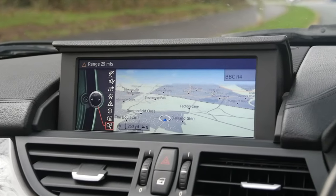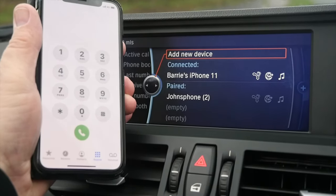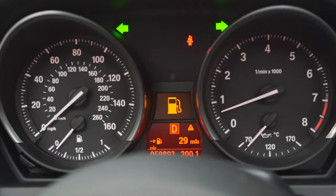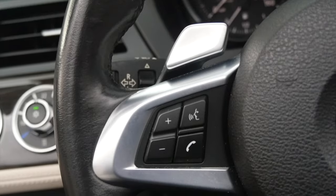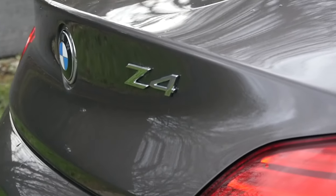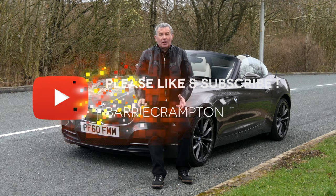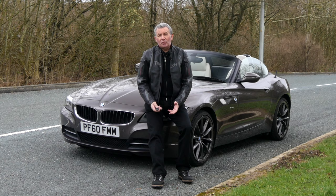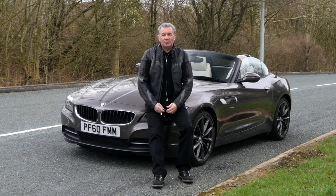Top speed of 149 miles per hour out of a 204 brake horsepower 24-valve engine. Six months road tax is £165, 12 months is £300. It's finished in Havana metallic, which is an individual BMW paint, and it's also got ivory leather — so it's a beautiful car.